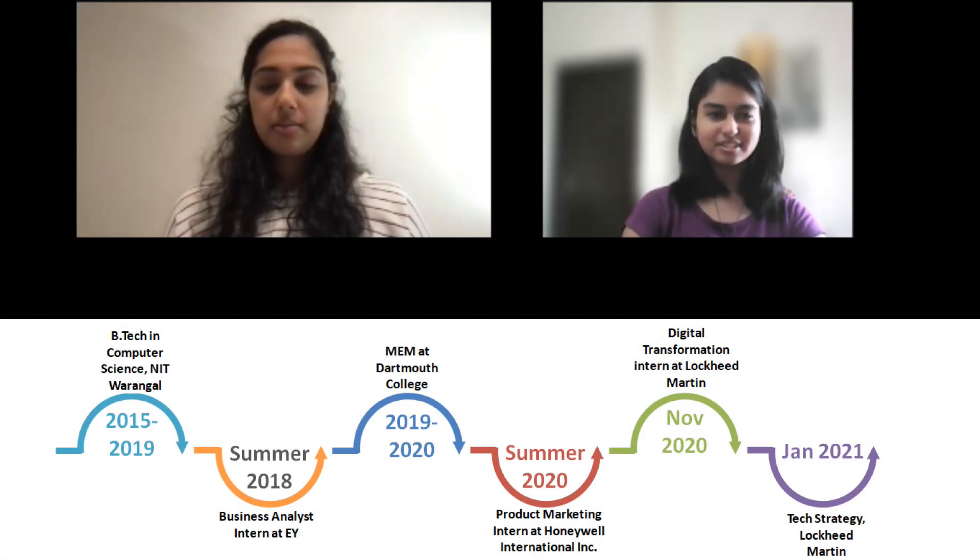Hi Tanvi, how are you? I'm good, how are you Nandini? I'm good too. Thank you so much for taking the time to join us. Yeah, absolutely, I'm more than happy to talk about it and help out. All right, so everybody, Tanvi is here today to talk to us about her MEM from Dartmouth — that is her Master's in Engineering Management.